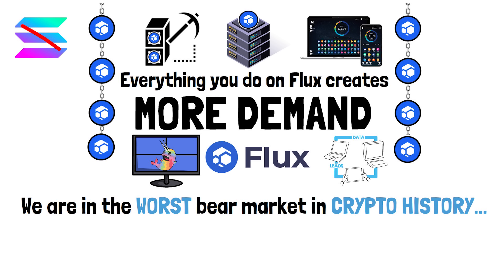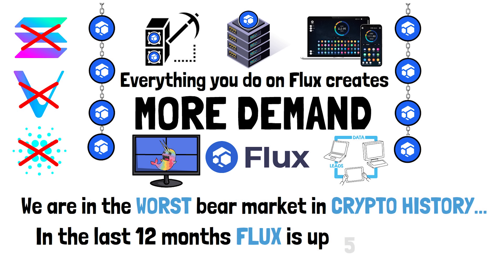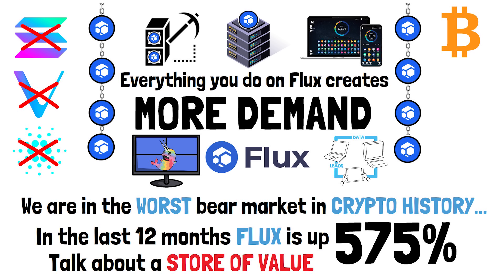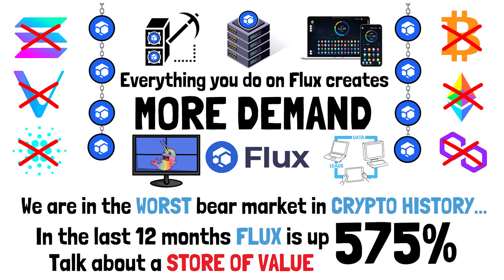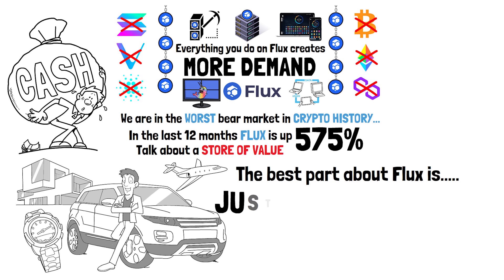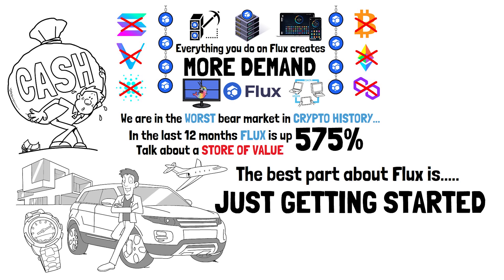We are in one of the worst crypto bear markets the space has ever seen, and Flux is outperforming 100% of crypto assets in the top 100 — not 90%, not 95%, but 100%. In the last 12 months the price of Flux is up 575%. There is a reason why 99% of crypto investor portfolios are down 95% right now — they invested in shitcoins with no utility and no demand. Anyone who invested in Flux one year ago as of today would be up 575%.